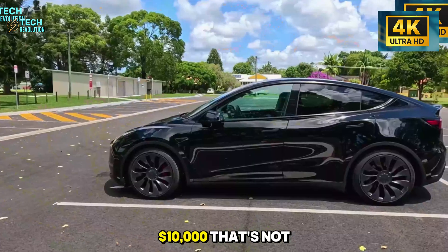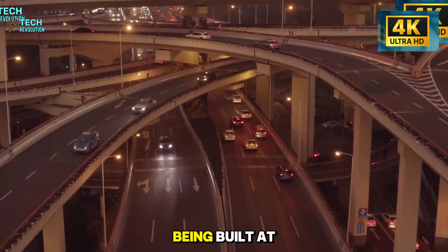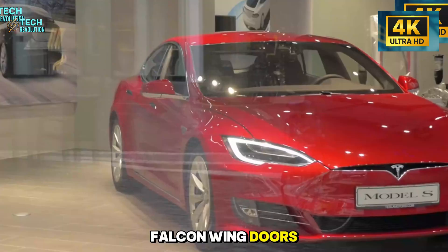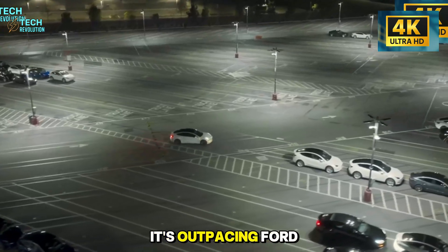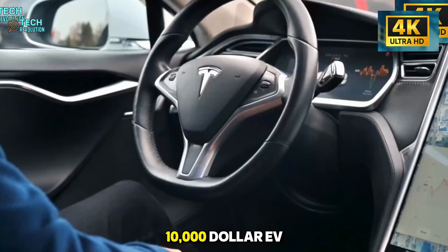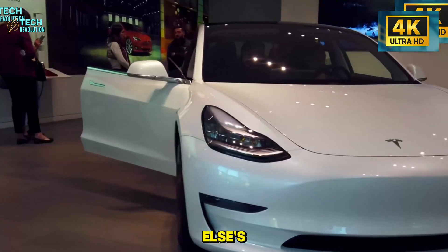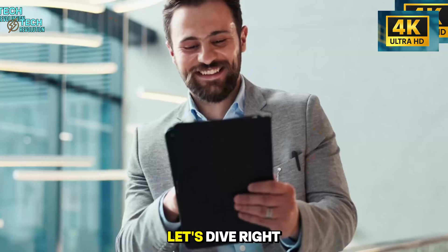$10,000 — that's not a typo. That's Tesla's actual target price for the Model 2, and it's already being built at 3,000 cars per day. Seven new updates are baked in: Porsche-inspired handling, falcon wing doors, gigacast frames that solved a three-year vibration problem, and production tech so advanced it's outpacing Ford and GM combined. How does a $10,000 EV get features that cost twice as much on competitors? And why is Tesla's line running 150% faster than anyone else's? The answers reveal a manufacturing breakthrough that's about to reshape the entire industry. Let's dive right in.